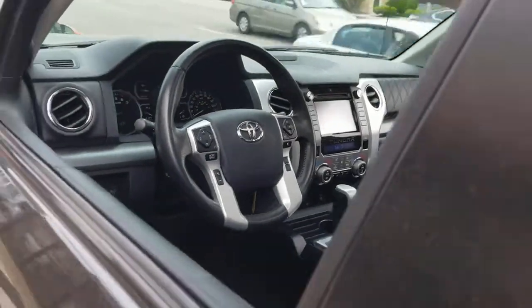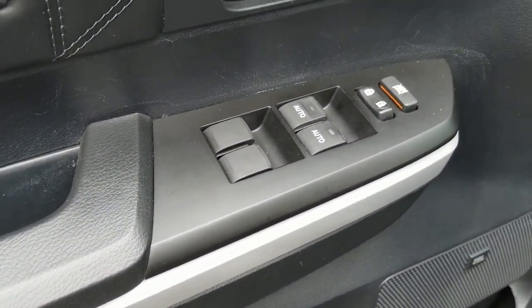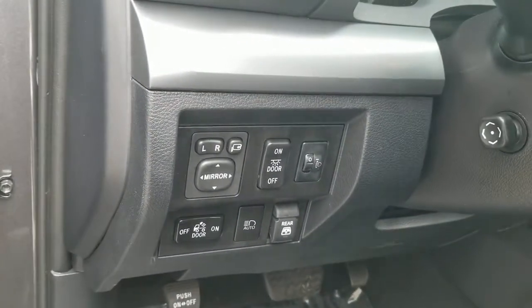Backup camera. This vehicle is waiting for you at the intersection of comfort and style. Come in for a fun and easy test drive. Our team will make it the best part of your day.